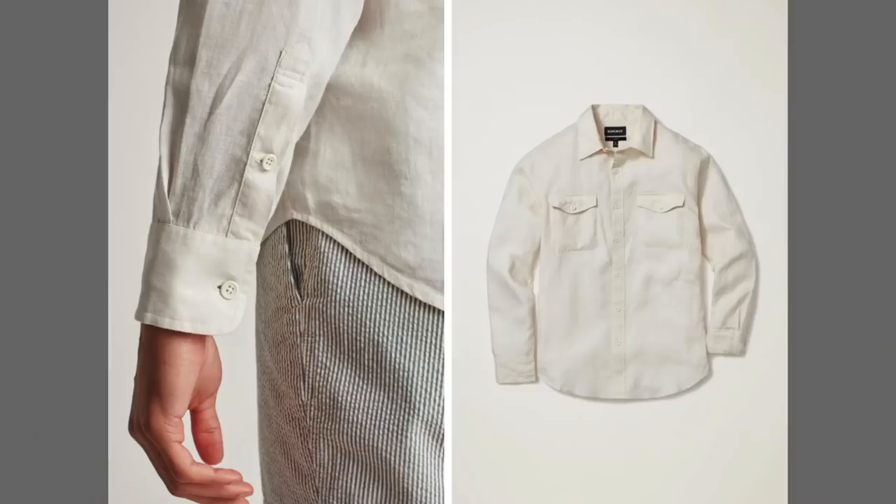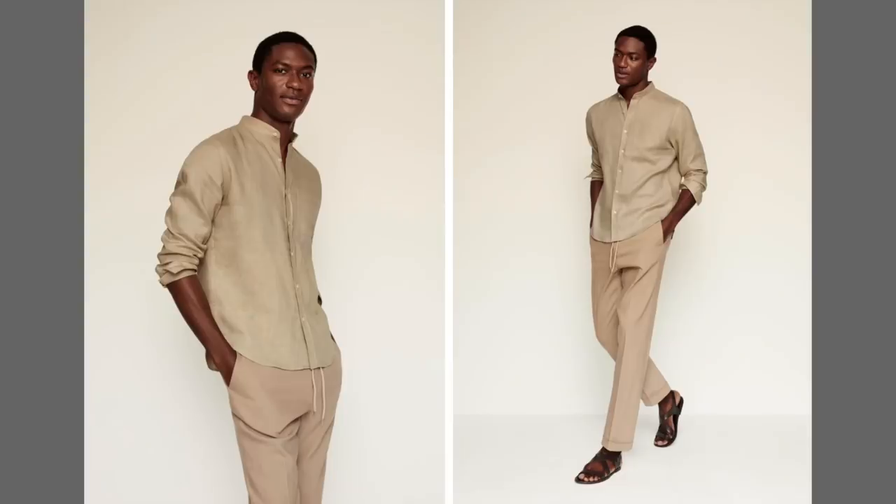Number one, we have a linen shirt. A linen shirt is probably one of my favorites for the summertime — it's the perfect summer shirt. It's breathable, it's lightweight, and it's really the perfect shirt for summer. Just a little reminder: for all the shirts you're wearing in the summertime, you want to choose things made of natural fibers instead of synthetics. Synthetics tend to reduce breathability and trap in moisture, so stay away from those and go towards the natural ones like cotton and linen.